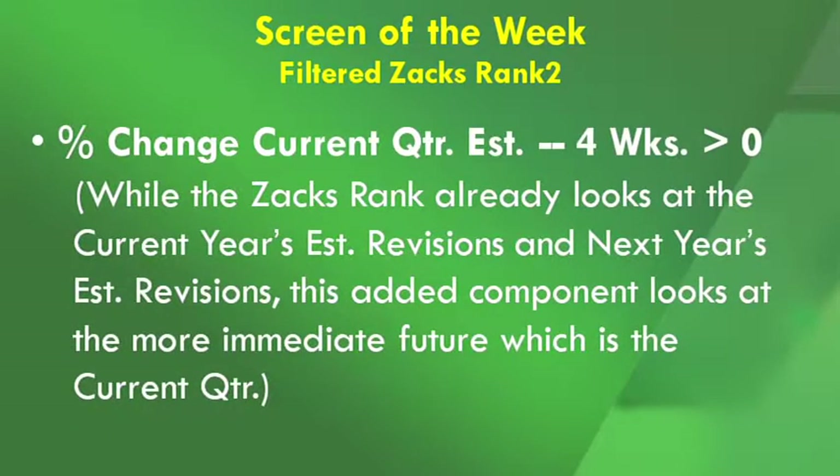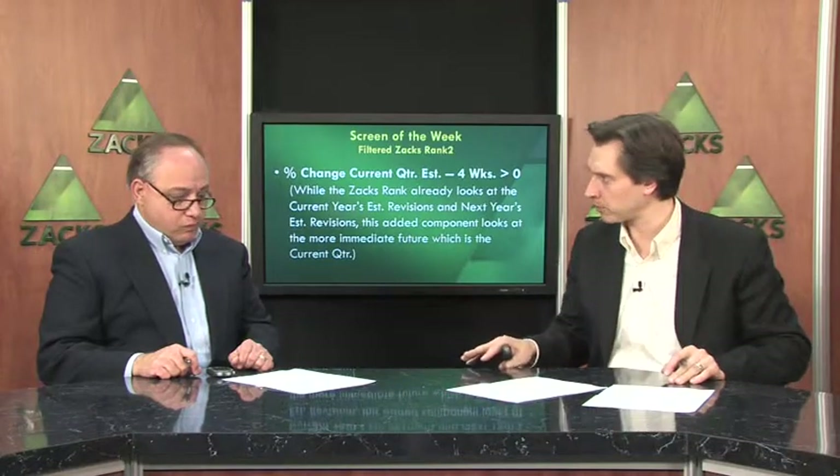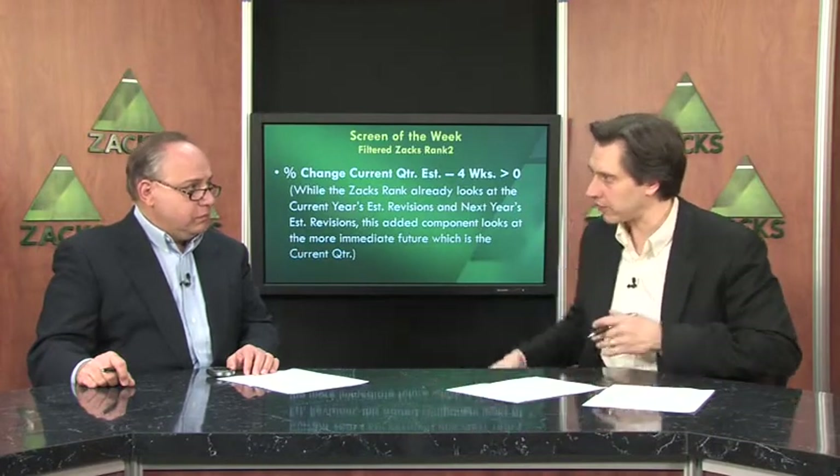Then we're looking at the percent change in the current quarter estimate over the last four weeks to be greater than zero. This is important because while the Zax Rank already focuses on earnings estimate revisions for the current year and the next year, this one is focusing on the more immediate future, which is the current quarter. So what we're doing is showing companies that have seen at least no negative earnings estimate revisions, but preferably upward earnings estimate revisions. Anything that has had a negative revision is being excluded from the screen, so you have both your long-term and short-term forecasts being improved.